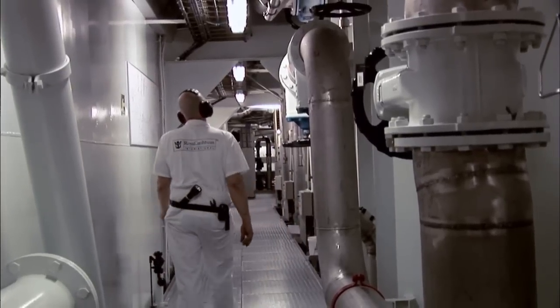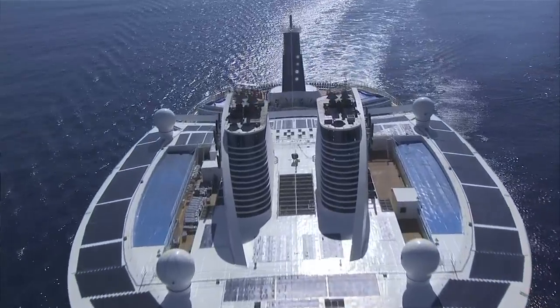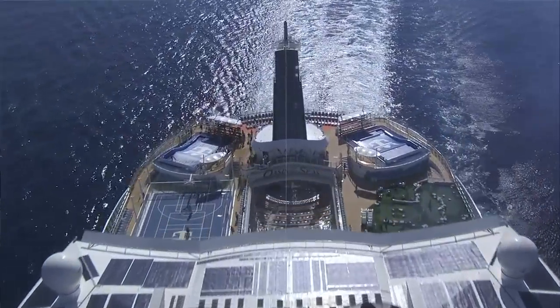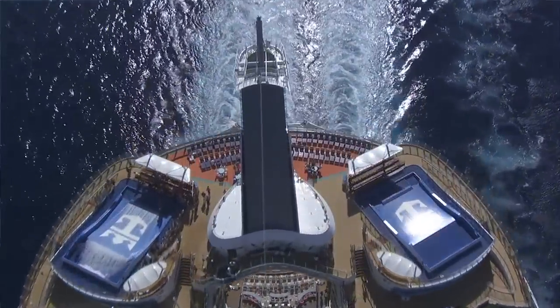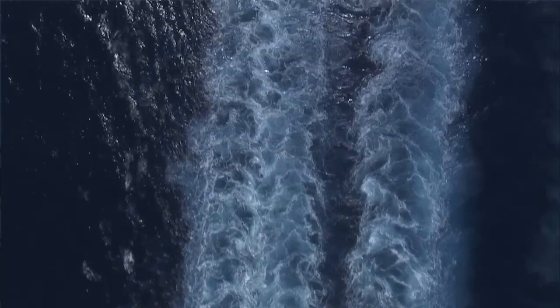Having these three big engines and three smaller ones is helping us to find the right percentage of load. These engines are made to run around 82% — that's the most fuel-efficient load for this engine.